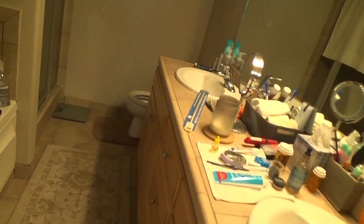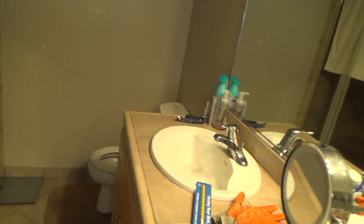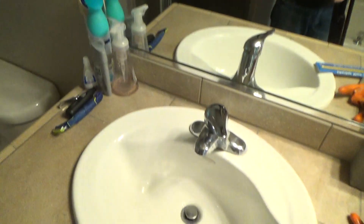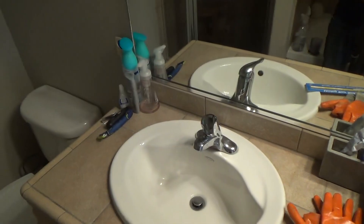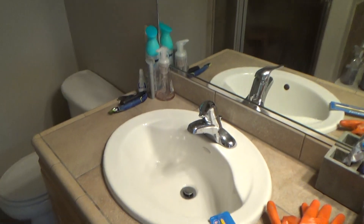Here I am again in my favorite place, the bathroom. This sink has been giving me fits over the last few weeks — it's been draining slower and slower.